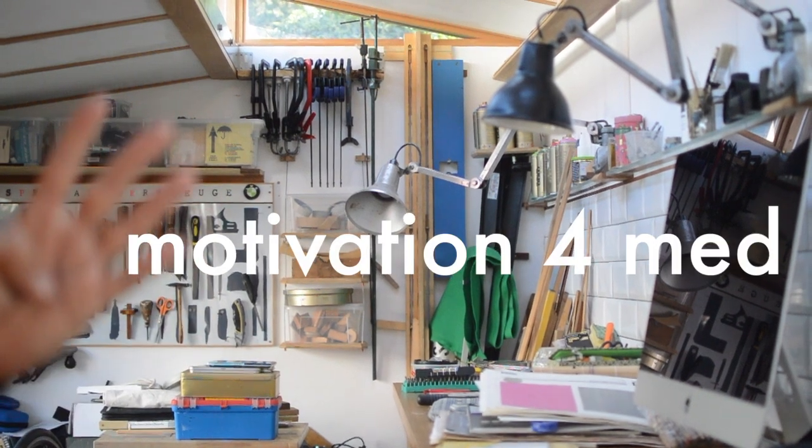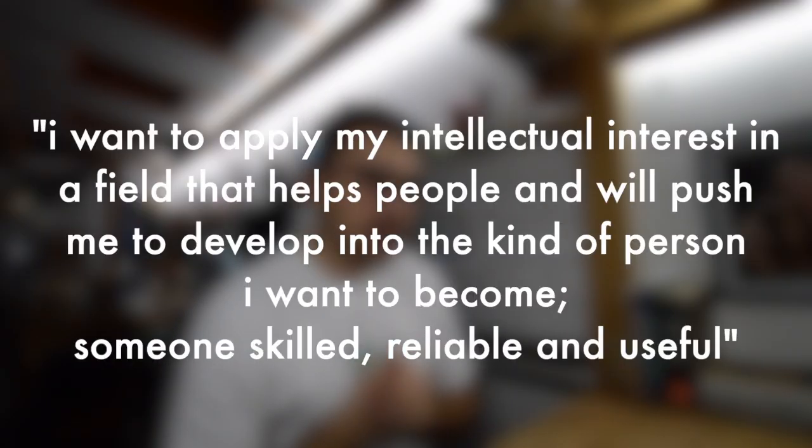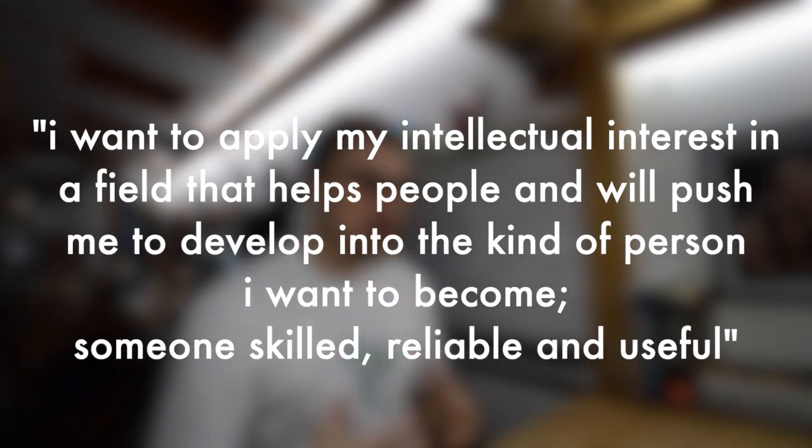Another question worth thinking about is your motivation for the career — your 'why,' as Simon Sinek would say. It's a very long degree; by the time you've graduated you'll have been studying for at least seven years in higher education, with many ups and downs. You'll need a strong why to keep you going. Personally, I want to apply my intellectual interest in biomedical sciences in a field that helps people and will push me to develop into someone skilled, reliable, and useful.